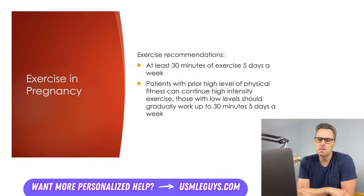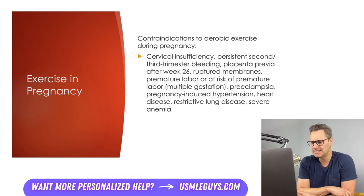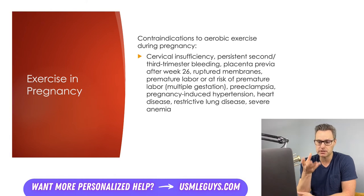Patients should aim for at least 30 minutes of exercise on most days of the week. Patients already in good shape can continue with their regimens as long as it's comfortable, while others should work up to 30 minutes per day. Exceptions to these aerobic exercise guidelines include conditions such as cervical insufficiency, persistent second or third trimester bleeding, placenta previa after 26 weeks, ruptured membranes, and premature labor or risk of preterm labor.